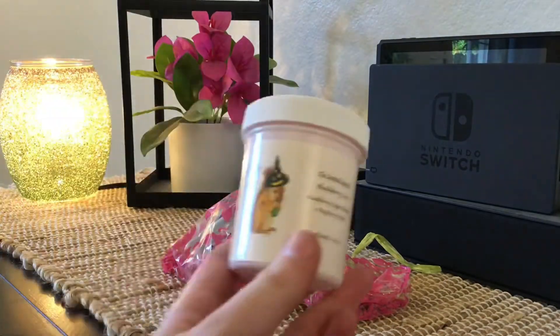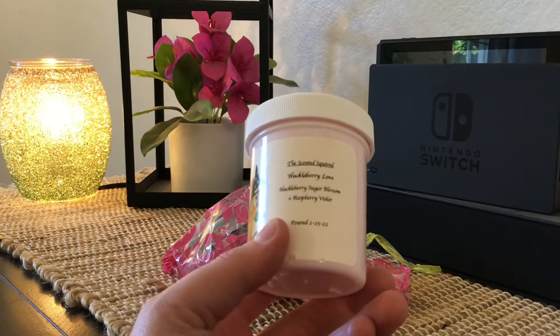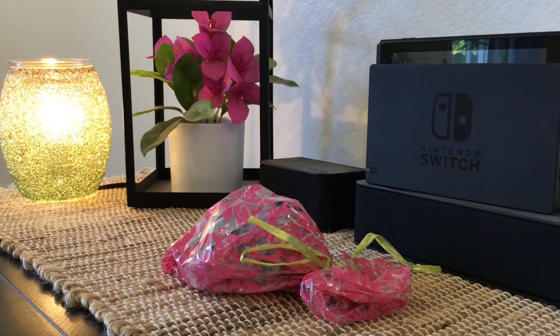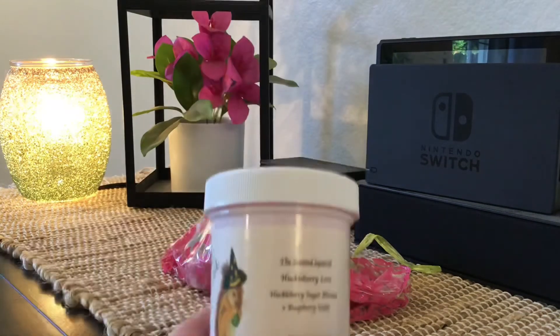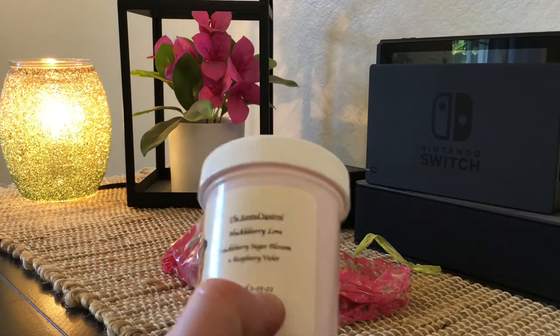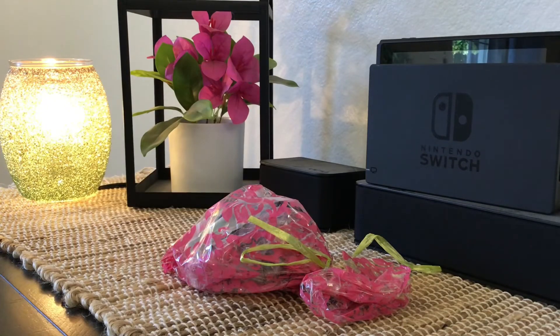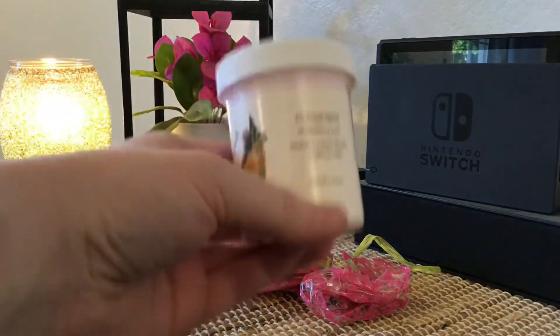Up next is this scoopable also from The Scented Squirrel — Blackberry Sugar Blossom and Raspberry Violet. I really like this, and I just got through talking about how much I don't like floral. But because it seems like there are floral notes in here that I don't pick up on cold, I'm going to pass it on — I'm afraid I'm going to pick them up on warm. I'd rather somebody else get a chance with this who enjoys florals. You honestly can't smell the floral on cold at all; it smells like raspberry and it's good.